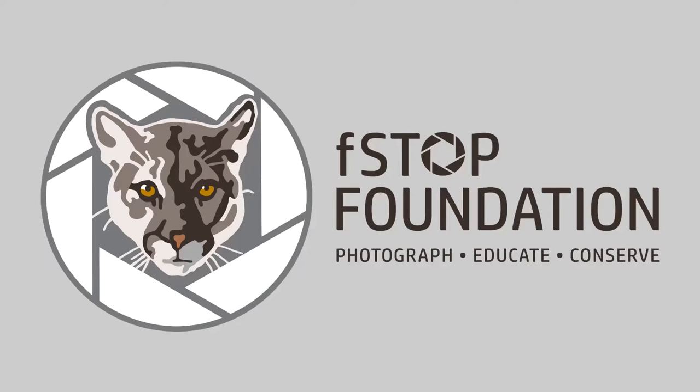You are attending a talk about the F-Stop Foundation and our tagline is photograph, educate, conserve. I'm going to be going over quite a bit of that and hopefully showing you some really cool videos today. We're a small crowd so if you have questions as we go along, just let me know.